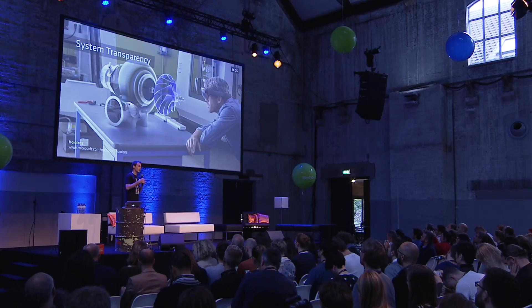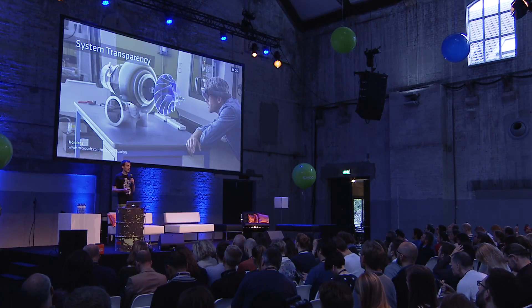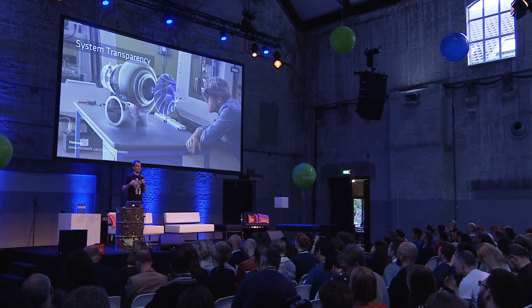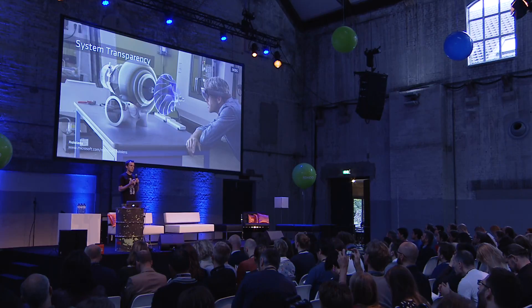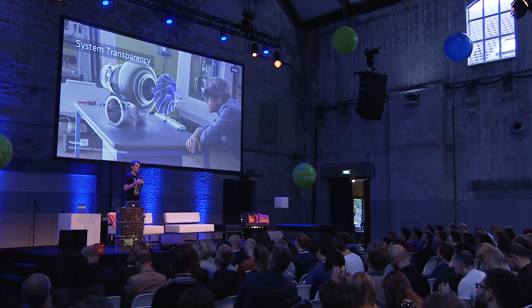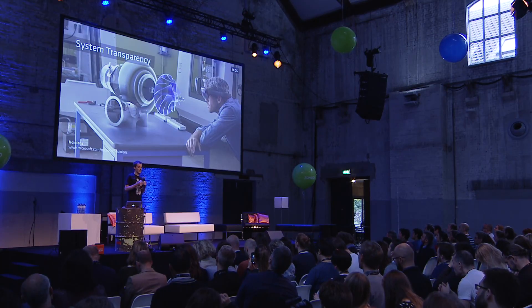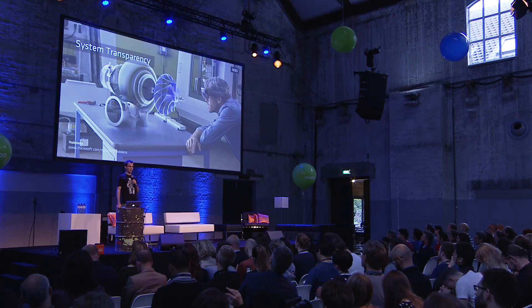One example a little further into the future — though happening in factories already — is augmented reality technology, which can be a very good means to provide contextual information in the workplace, literally on demand and on the go. That can be a smart way to deal with the large amount of information that is available.